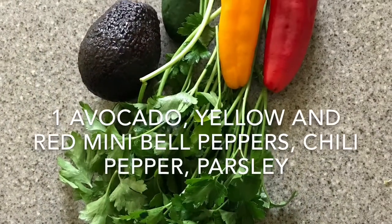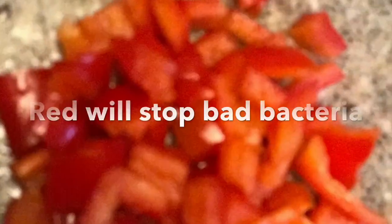Take one avocado, yellow and red mini bell peppers, chili pepper and parsley.